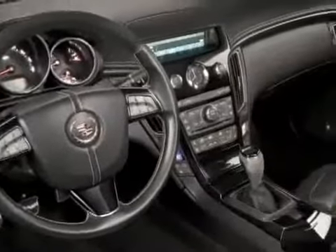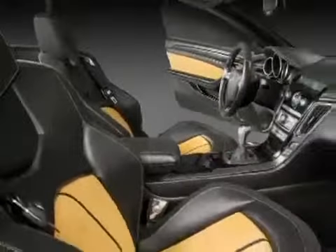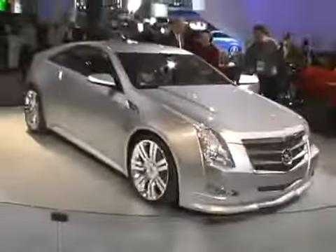The V isn't the only exciting CTS here on Cadillac's stand. Also shown is a CTS Coupe. Although it's shown here as a concept, this looks a lot like what you're going to see in showrooms in a little over a year.